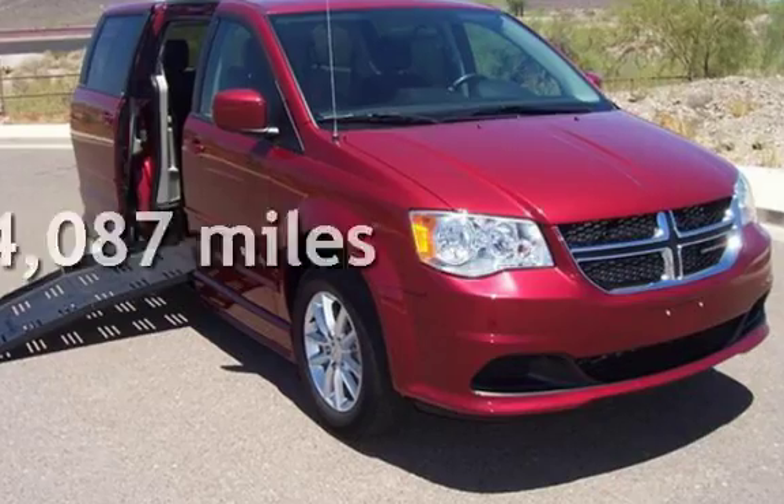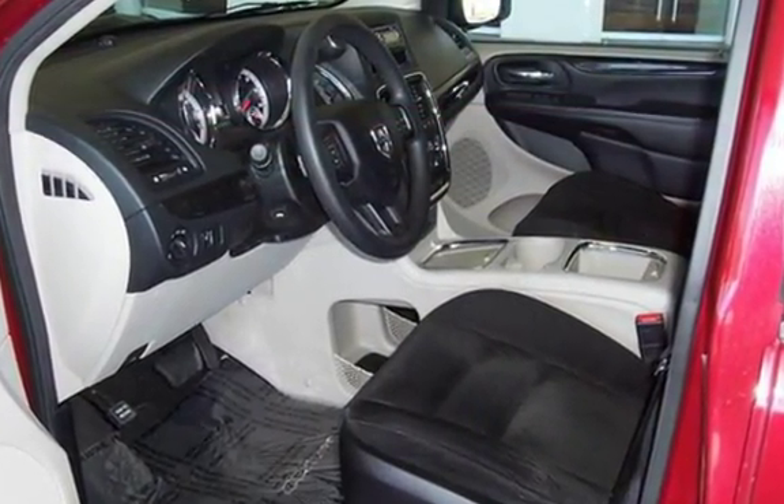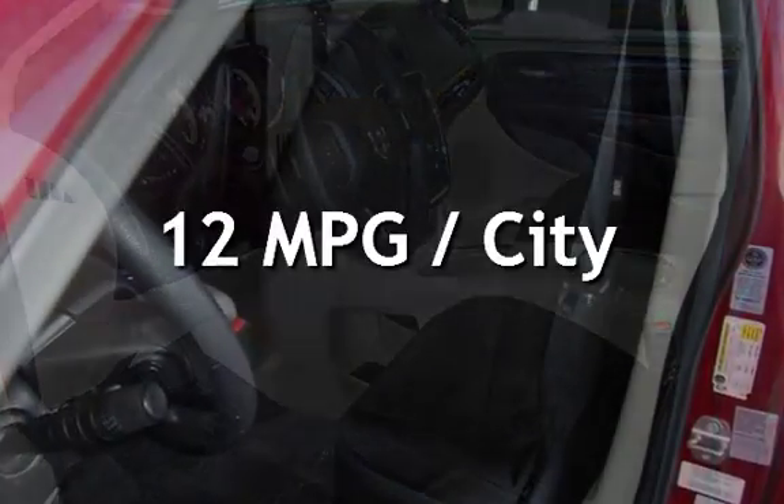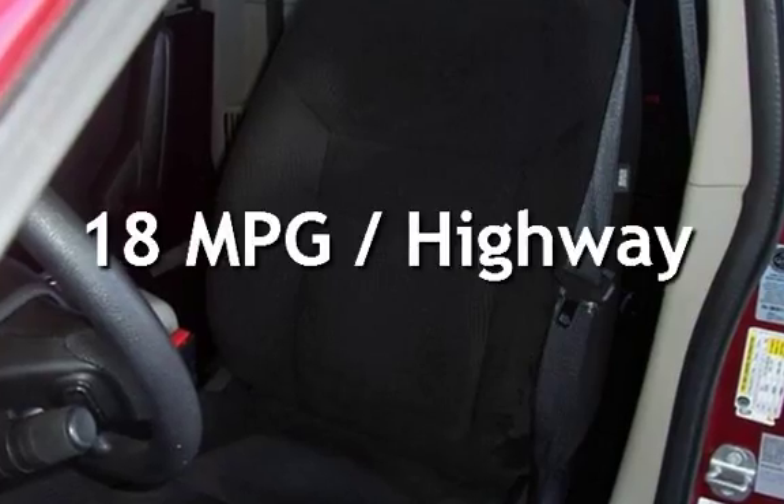This Dodge is a great value with less than 25,000 miles on the odometer. Estimated fuel economy for this vehicle is 12 miles per gallon in the city, and 18 miles per gallon on the highway.